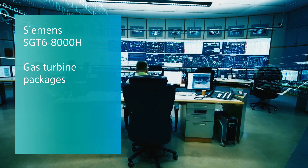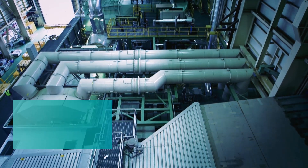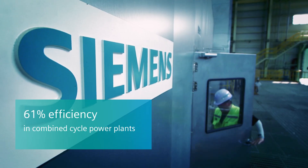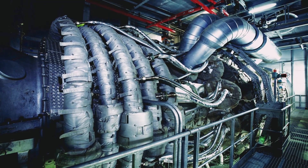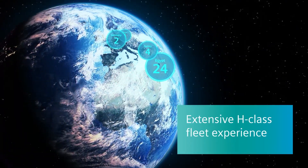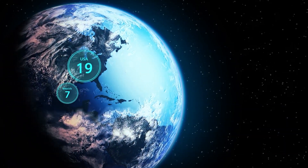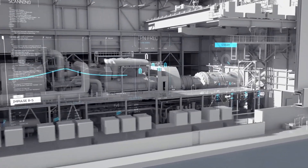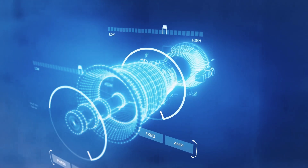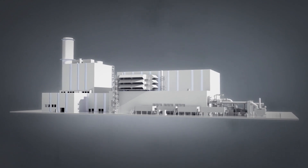The Siemens SGT6-8000H is a high-performance gas turbine designed for combined cycle efficiencies of 61%. The Siemens SGT8000H series were the very first air-cooled H-Class turbines on the market. The large fleet makes it the most proven and tested H-Class gas turbine technology available today. The SGT6-8000H gas turbine exceeds expectations of plant operators in Asia and the Americas, with low lifecycle costs and high operational flexibility.